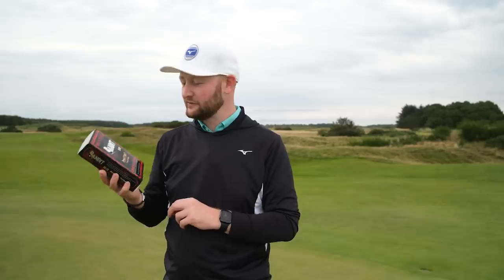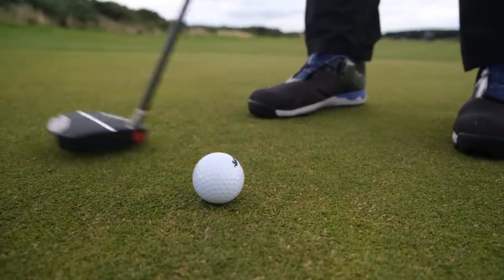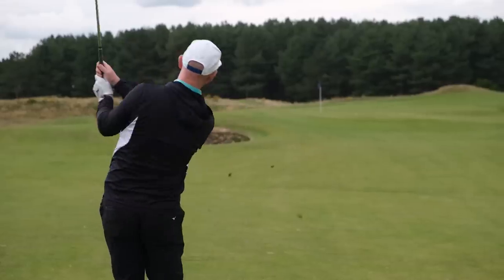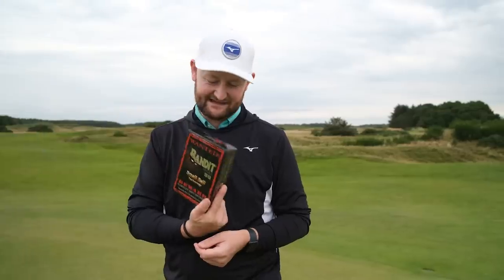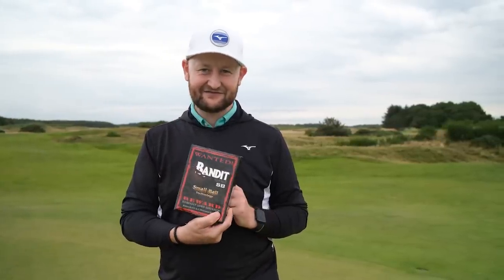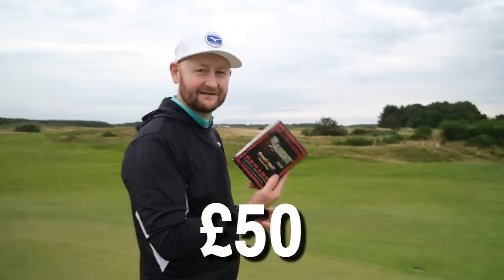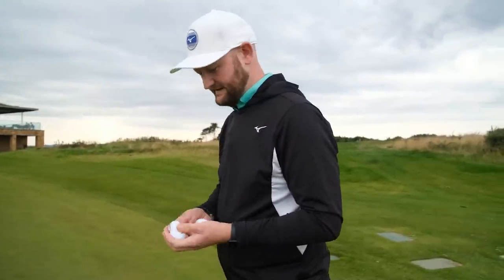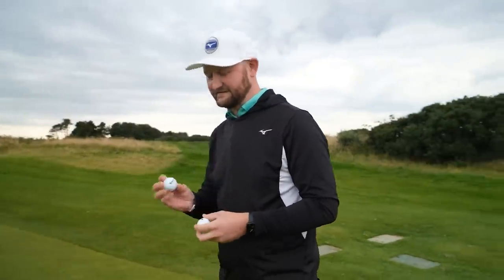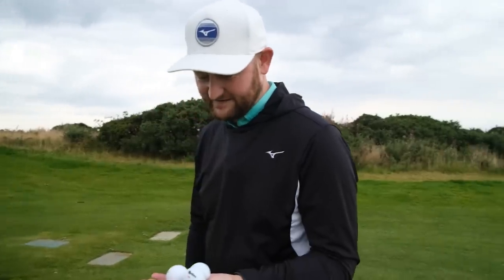They look dodgy — like something out of a 70s commercial. We're going to put them to the test: I'll have a little putt with them first, then take them out on the golf course for a few holes, then do a proper distance test to see if the Bandit golf ball is actually longer. Just look at that box. They cost me 50 pounds to get them from America. It says 'reward — illegally long distance.' It's called Bandit 66, like something from the devil.